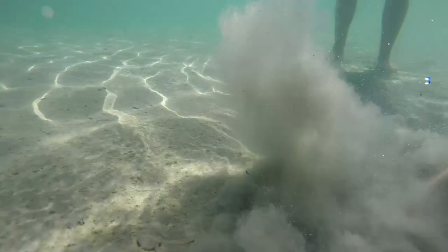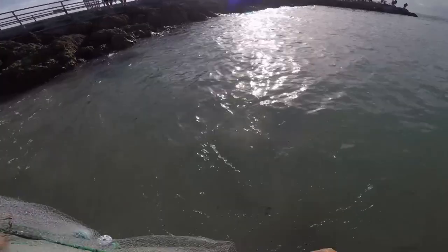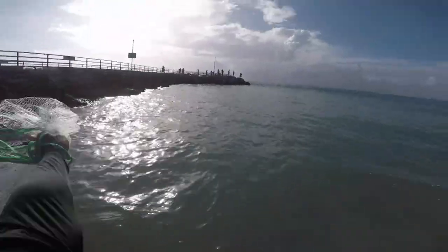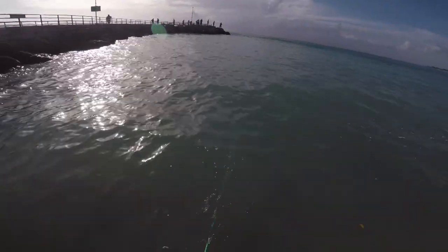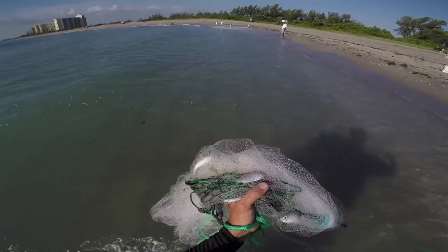What I'm doing right now is kicking up the dirt — sand perch come in and eat whatever gets stirred up. Then you back off a little bit, give it a few seconds, and then throw the cast net into that cloud of churned-up sand. There we go — bait fish! That's what we're looking for — sand perch.